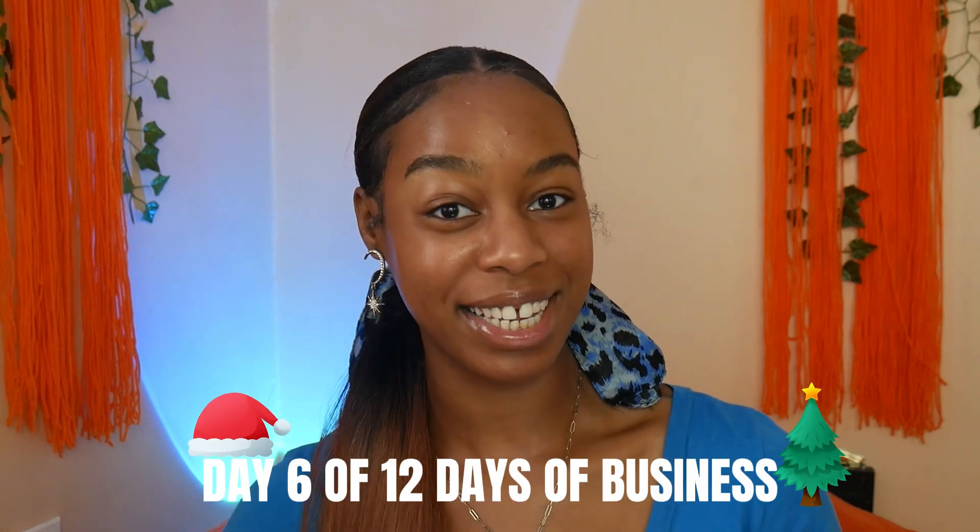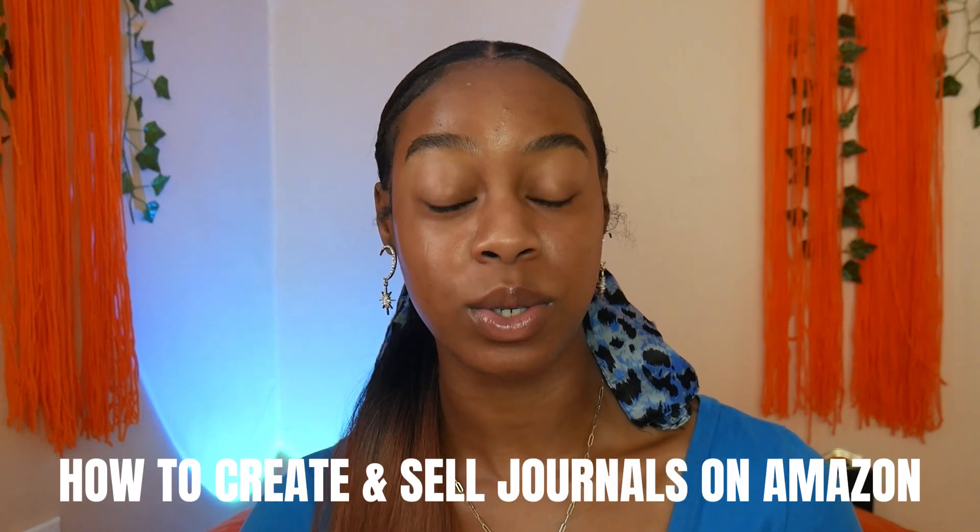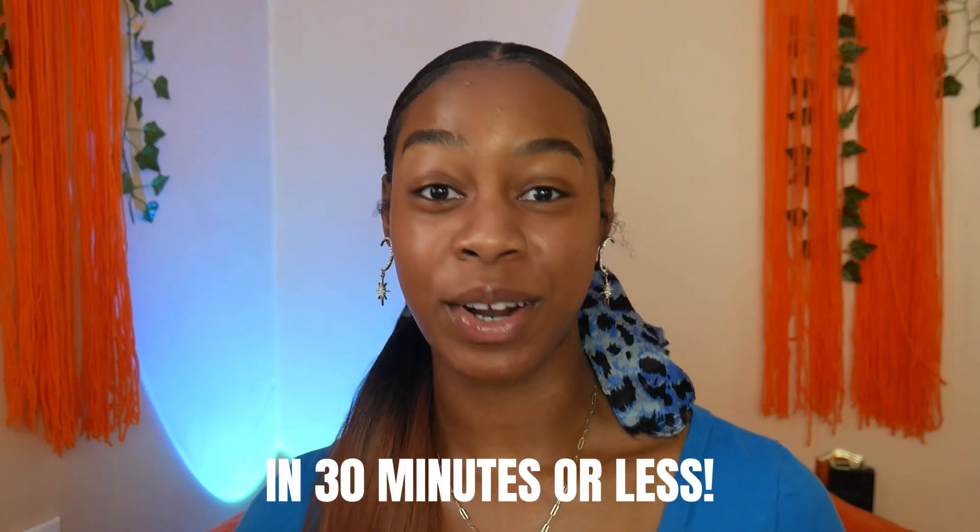Today is day six of our 12 Days of Business series, and today I'm going to be sharing with you guys how you can create and sell blank journals on Amazon in less than 30 minutes. If you've been keeping up with the series, you did see me post a video where I gave you guys a bunch of different passive income ideas, and publishing an ebook to Amazon KDP was one of my favorites.